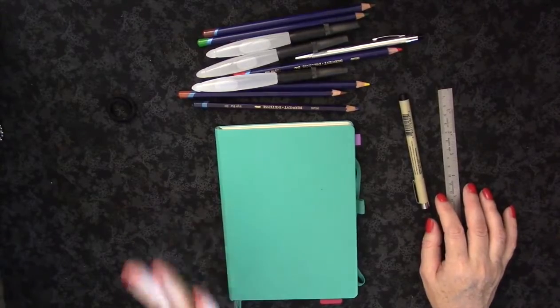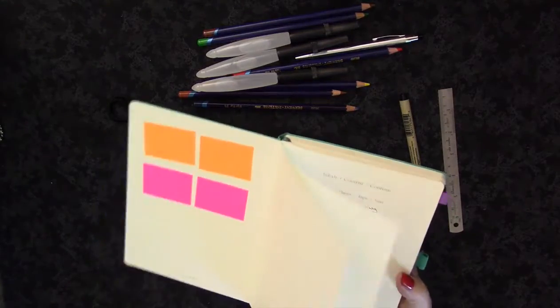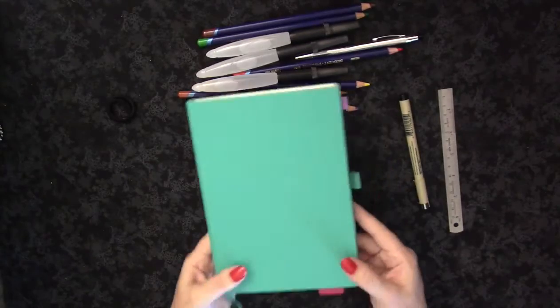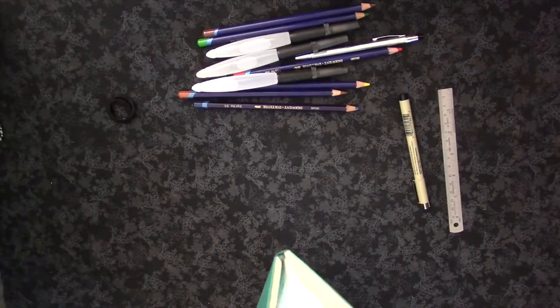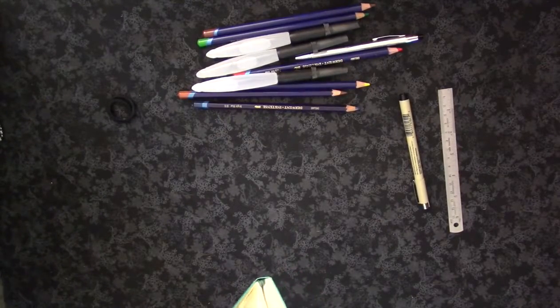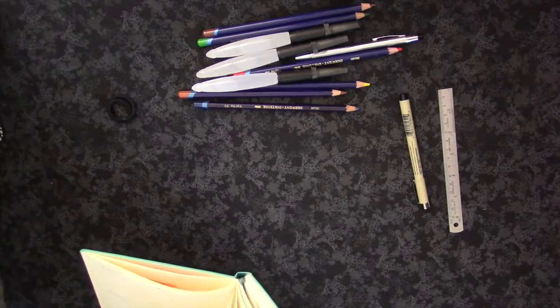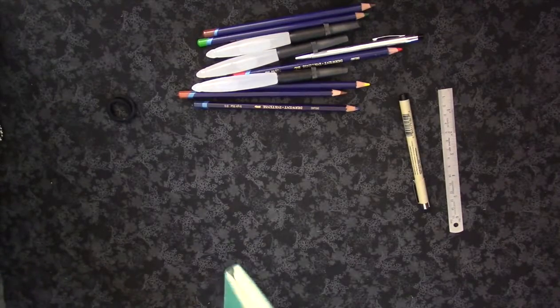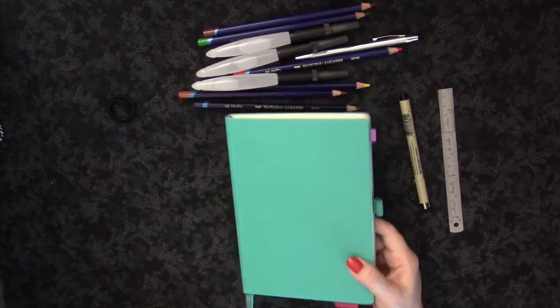This is my Leuchtturm 1917, which is what I use to bullet journal in. I quite love it. I have to be careful because sometimes there are client names in here. I want to see when I actually started — I think it was the end of February when I started bullet journaling, and I've had some starts and stops. There's been a week or two where I haven't done very well.